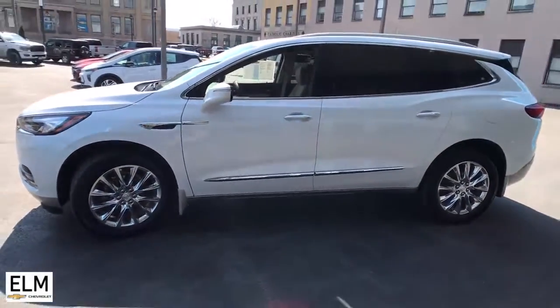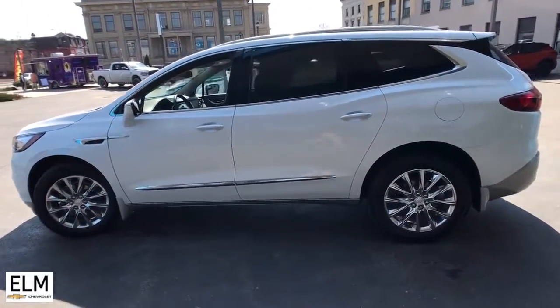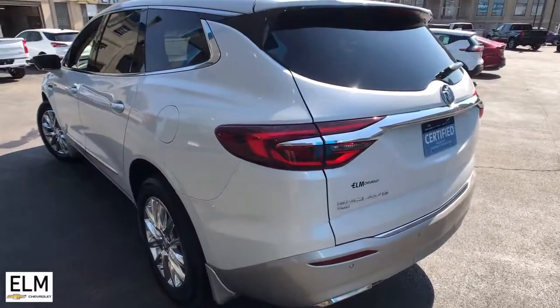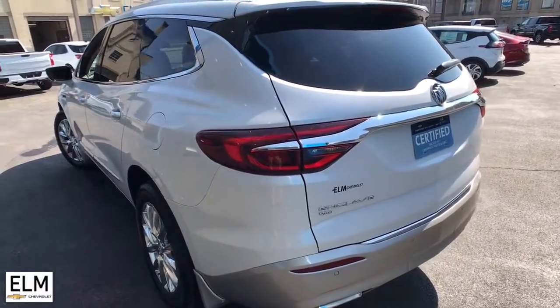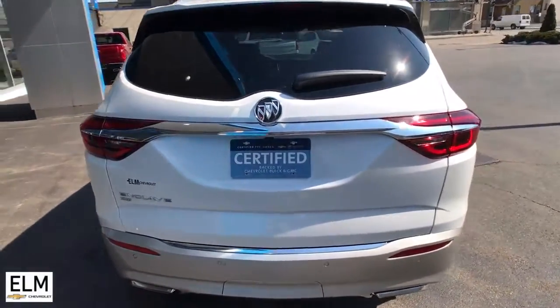The following are some of this vehicle's highlighted options: navigation system, keyless entry, sun/moonroof, heated driver seat, power liftgate, electronic stability control, third row seat, aluminum wheels, seat memory, trip computer.